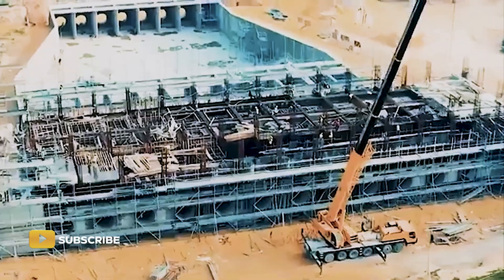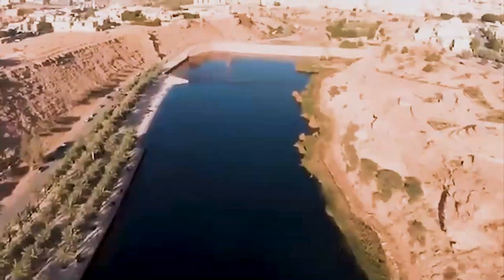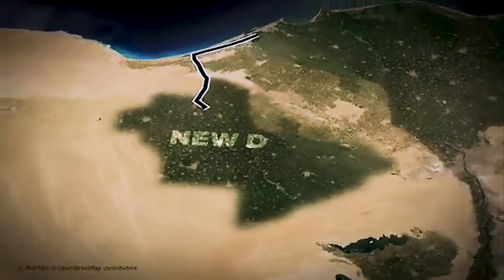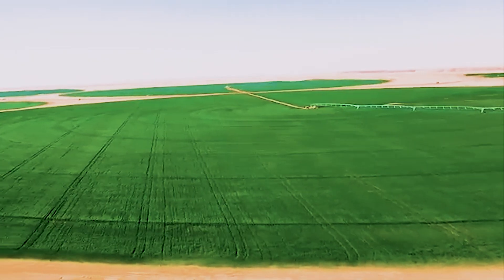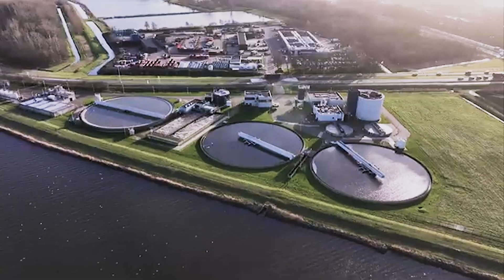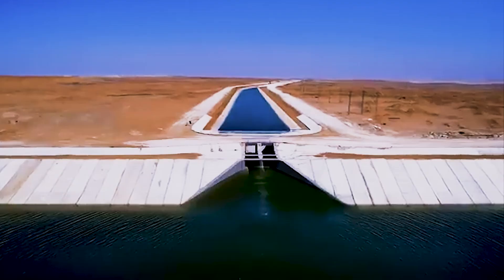The New Delta project, also called the New Delta Agricultural Development, is one of the most ambitious agricultural schemes in Africa's history. Located northwest of Cairo and stretching across over 2 million acres of desert, it's designed to be Egypt's new bread basket — building an entirely new ecosystem from scratch, with farmland, roads, housing, power plants, and an artificial river network to bring it all to life.